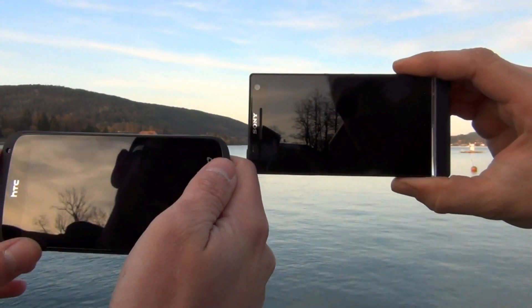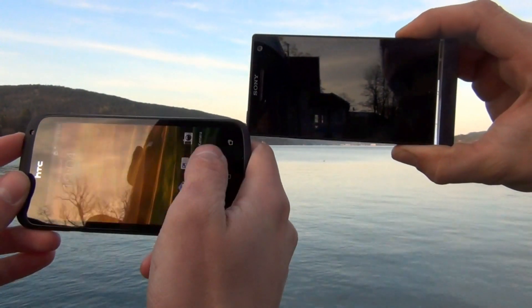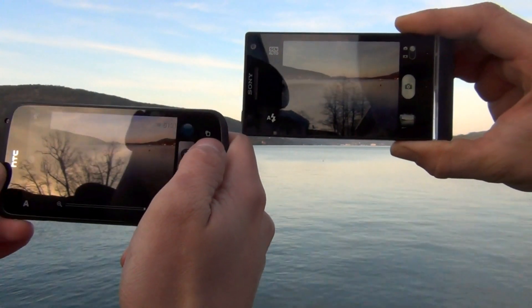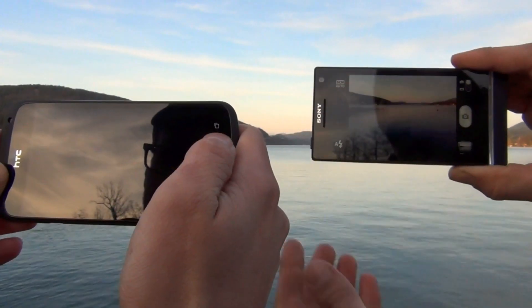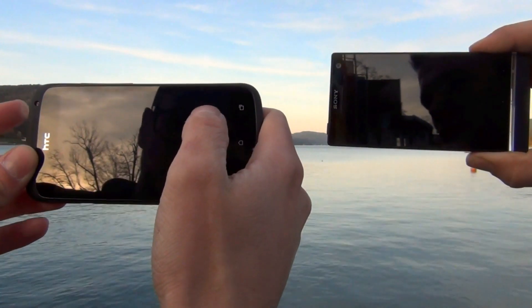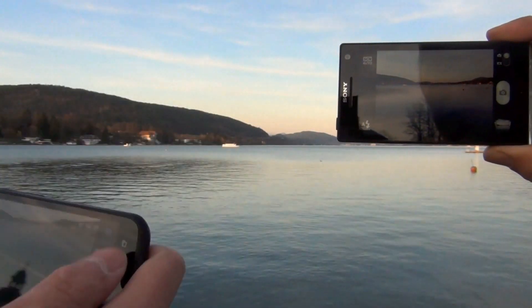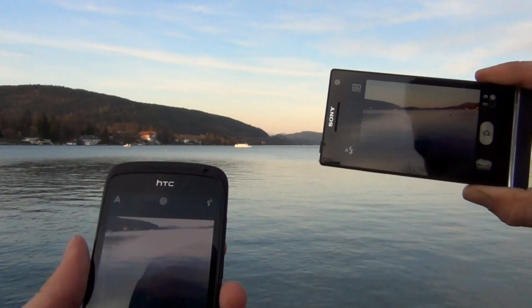We start in three, two, one. The Xperia S was definitely faster. Let's give it another try — three, two, one. Again the Xperia S wins, thanks to its dedicated camera button. But I think it was also fast for a normal Android phone for the HTC One S.